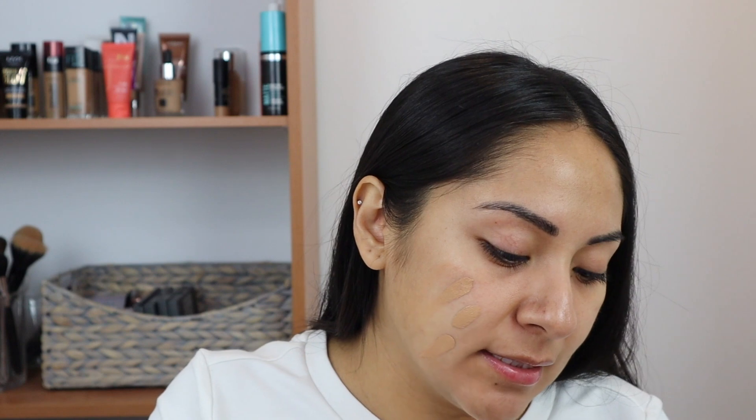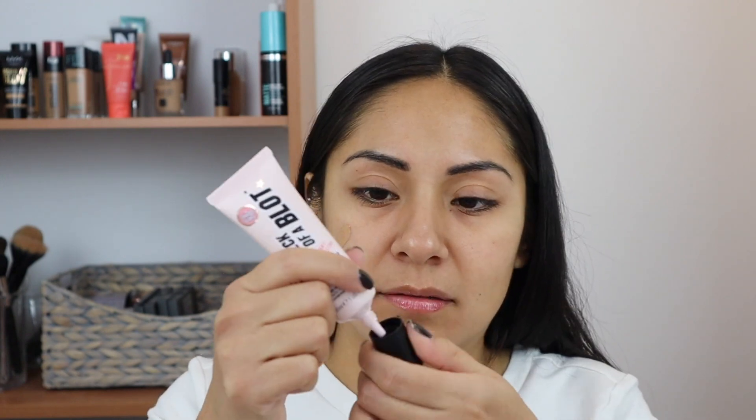Currently as I'm filming, I'm 24 weeks — I'll be 25 weeks tomorrow. I feel like this time is going by so fast. I just remembered that I didn't prime my nose, so let me do that right now because I don't have foundation on there. I'm going to use this just because my nose and forehead area is what tends to really get oily.